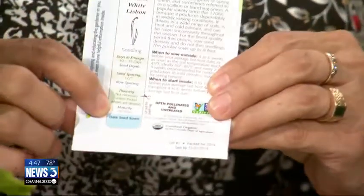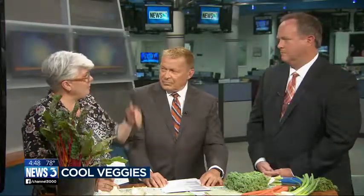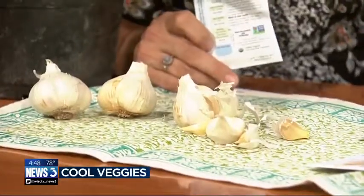When you look at a seed packet, what you want to look for is usually down near the bottom — it'll tell you days to maturity. This particular one is 60. And so you figure backwards from our first frost date. We're always really concerned about the last frost date in the spring. The average here is around October 10th, so you can go back and count.